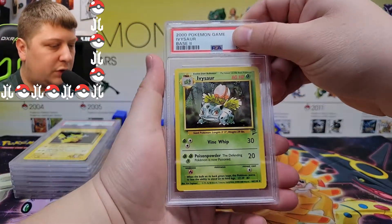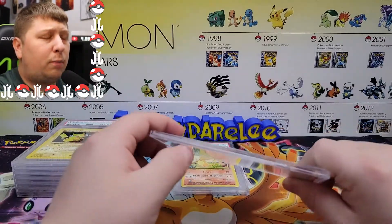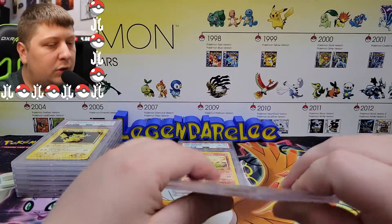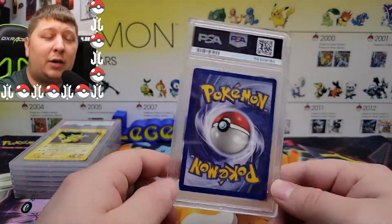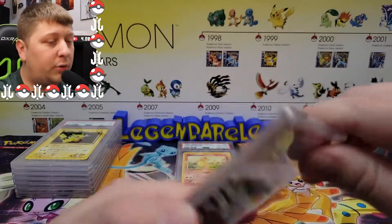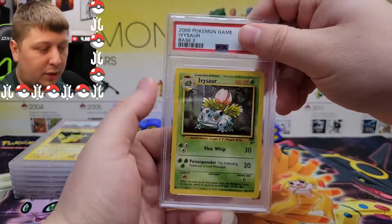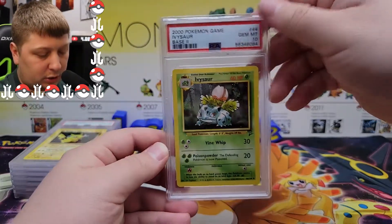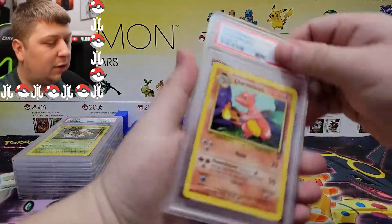Next one up: an Ivysaur from Base Set 2. Fun fact — Base Set 2 is the last set I remember opening as a child before I stopped opening Pokémon cards until I was an adult again in college. I can remember exactly where I was: sitting in a Radio Shack parking lot in the early 2000s, opening up a Gyarados Base Set 2 pack. Crazy how I just remember that but can't remember what I had for breakfast yesterday. Base Set 2 Ivysaur — PSA 10, let's go!